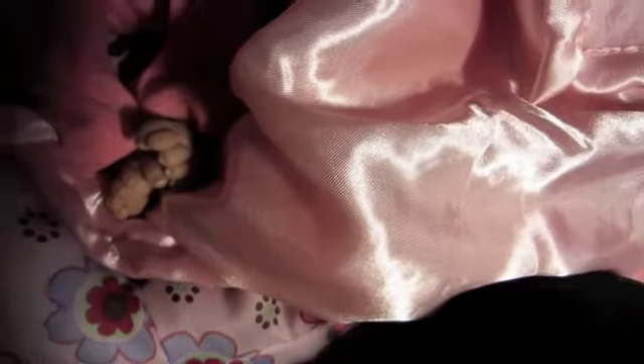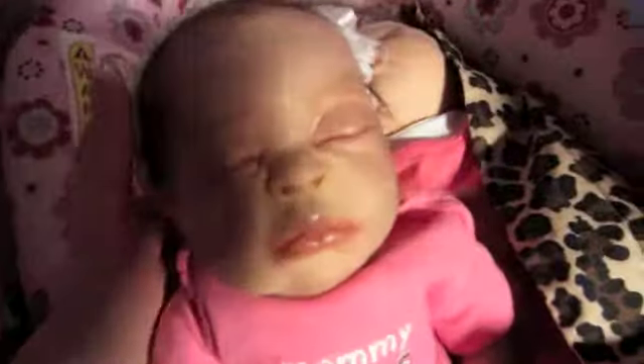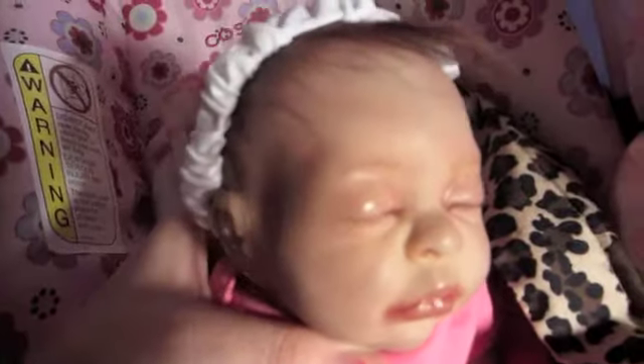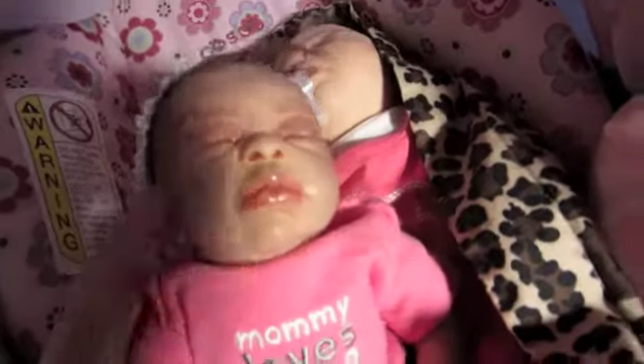Hey guys, so I finally have the finished product of my preemie. Here she is. She is completely done and 100% reborned by me. She's so cute and she's so realistic looking, but she's so tiny. She's like really, really tiny.